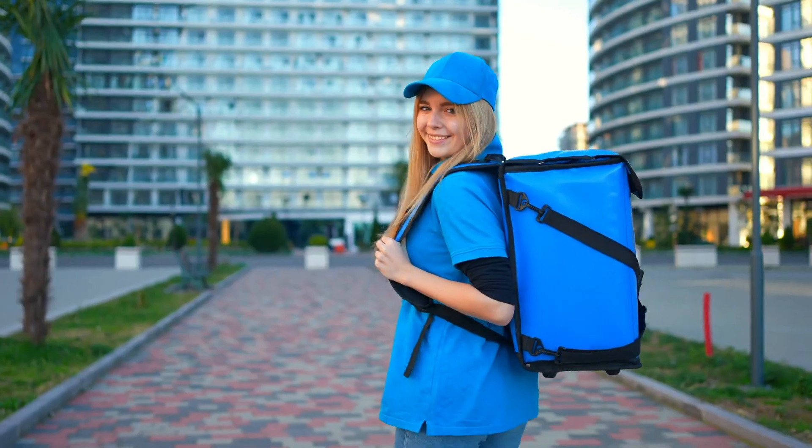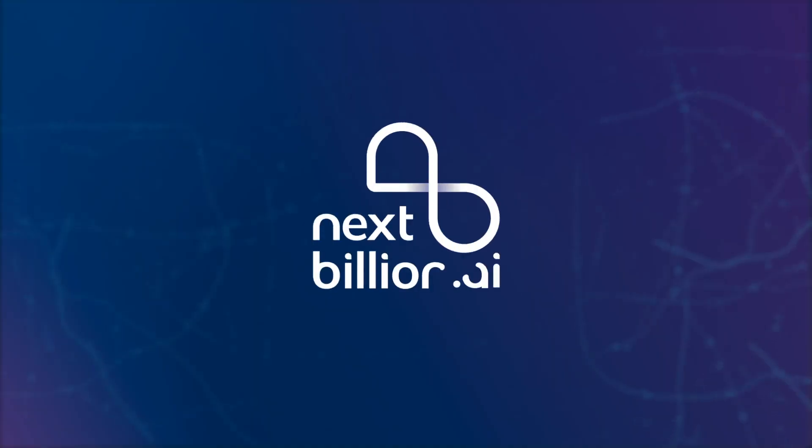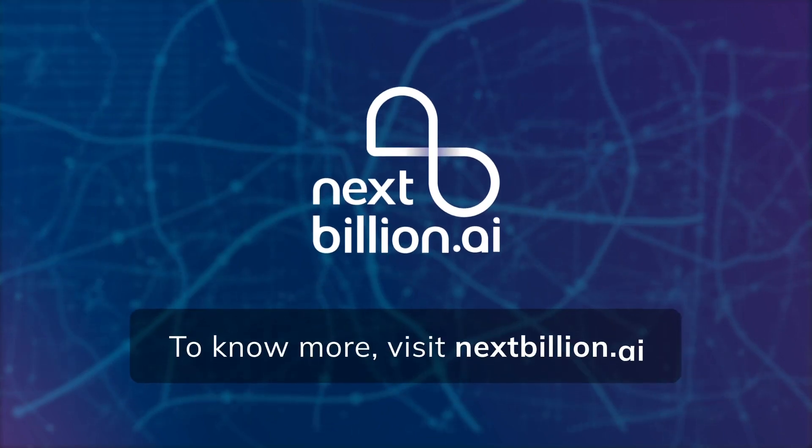Ensure timely deliveries across the supply chain from the first mile to the last mile with NextBillion.AI. To know more, visit NextBillion.AI.